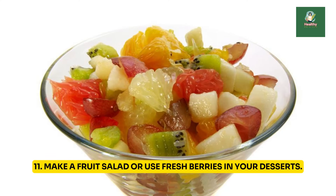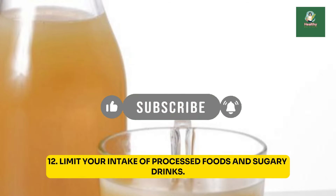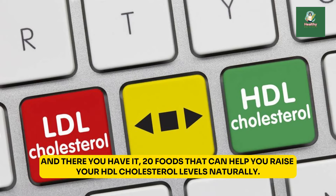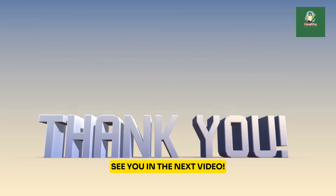11. Make a fruit salad or use fresh berries in your desserts. 12. Limit your intake of processed foods and sugary drinks. 13. Stay hydrated by drinking plenty of water throughout the day. And there you have it — 20 foods that can help you raise your HDL cholesterol levels naturally. Remember, consistency is key, so make these changes slowly but surely. I hope you found this information helpful, and don't forget to like, share, and subscribe for more health and wellness tips. See you in the next video.